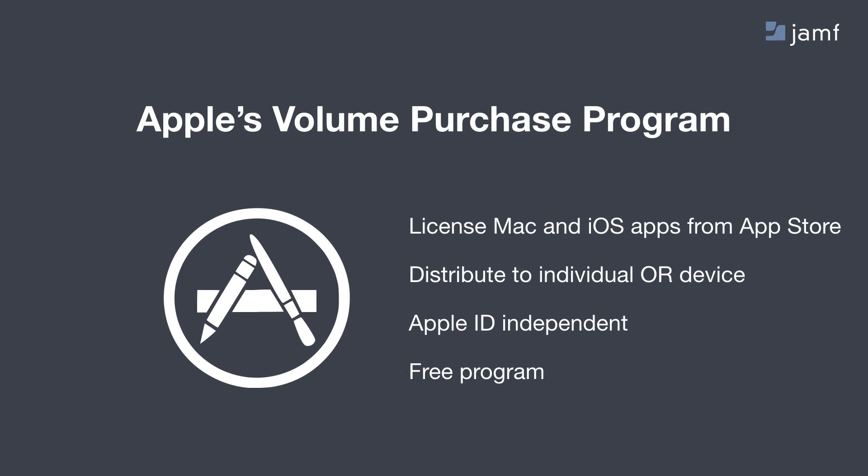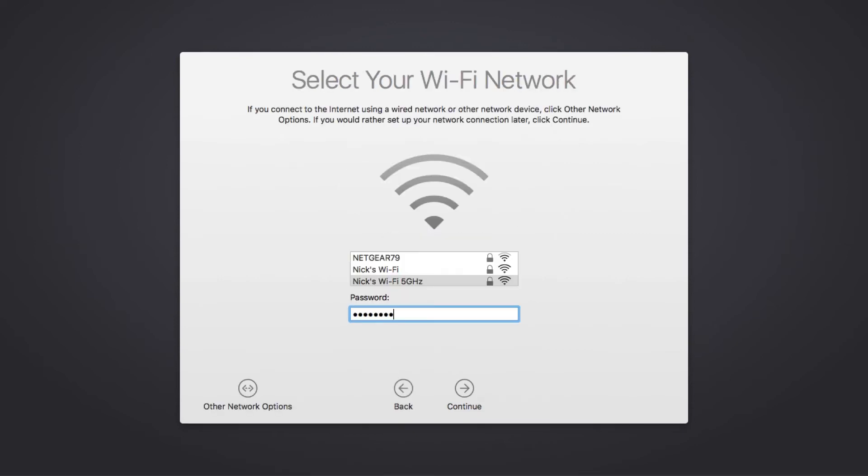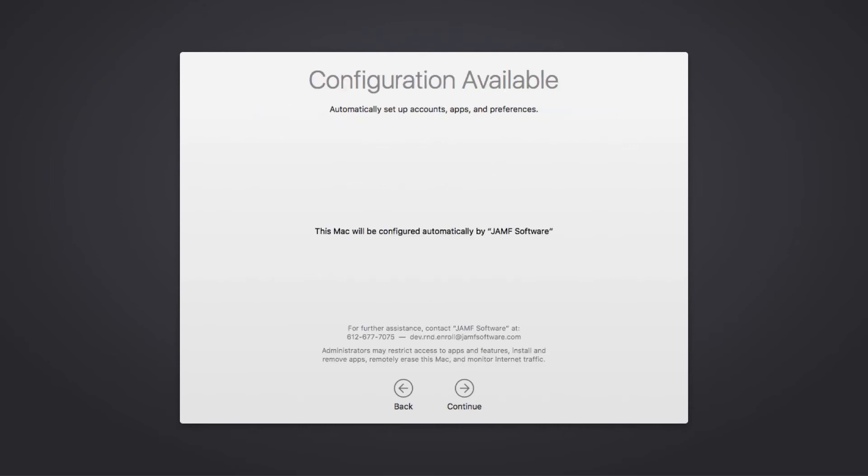So what does this look like from an end user's perspective? Let's take a Mac and set it up for the first time. I'm booting up my Mac and going through the normal setup assistant you would normally see when turning on a Mac for the first time. I select my country, my language, connect to a network — this doesn't have to be your corporate network, just any network. All it needs to do is talk to Apple's activation servers, and once it does, you can start kicking over all of your management. Then it says there's a configuration available: "This Mac will be automatically configured by" — and you insert your company name right there. Users can't skip this step and have to accept remote management.